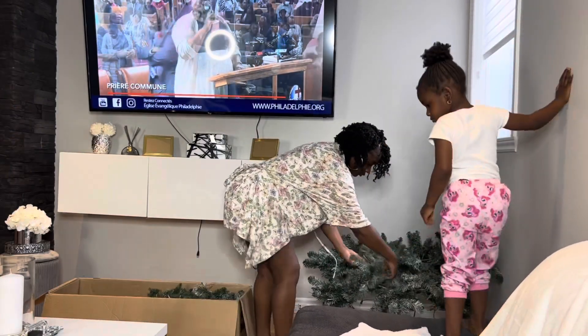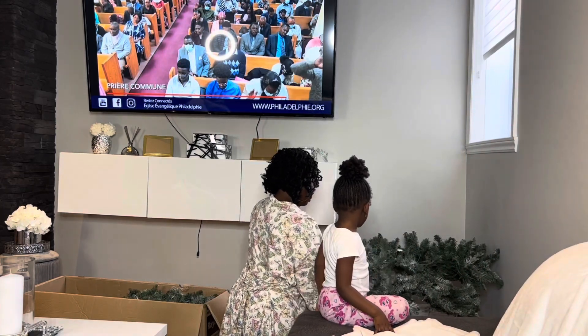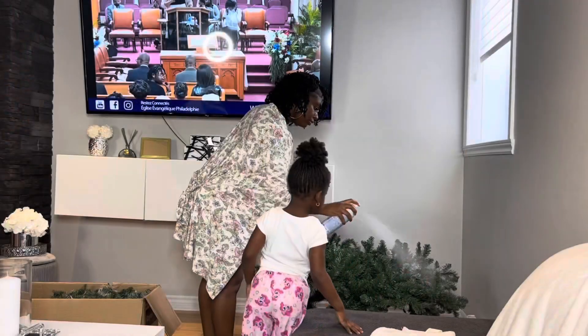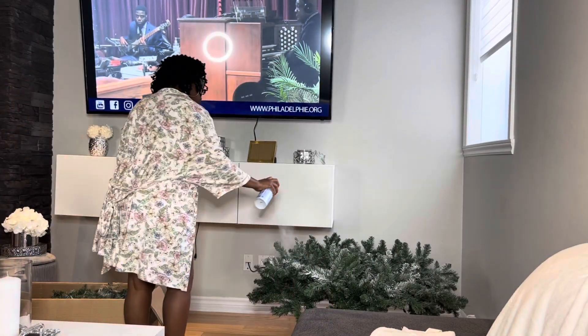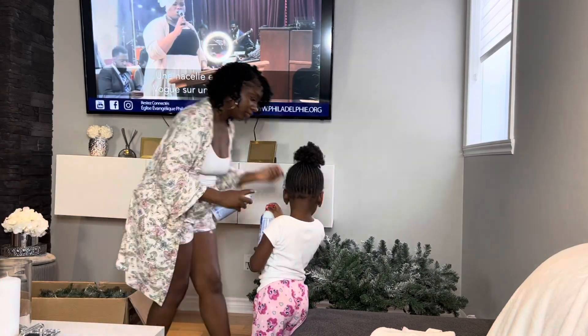Nela is super excited because she understands what's going on, and honestly it's a great atmosphere and I really enjoyed it. I had to decorate with her. I took several decorations from last year, such as my sapin. And if you remember, I was going to have a false neige — so here it is, let's do a little bit.